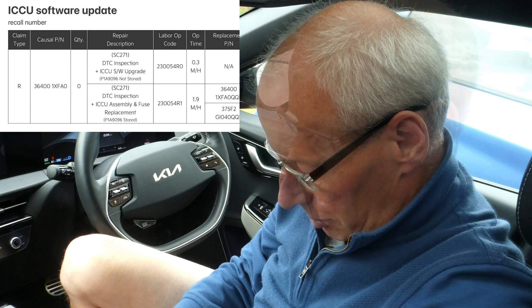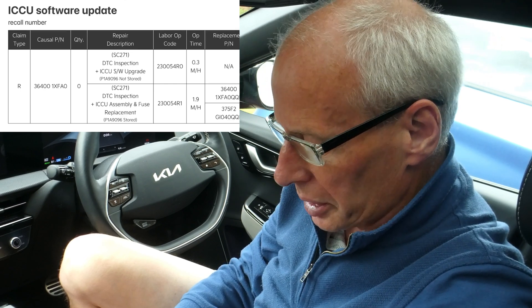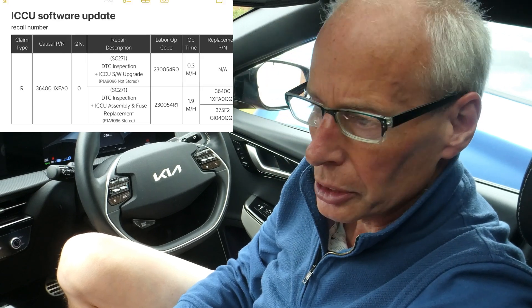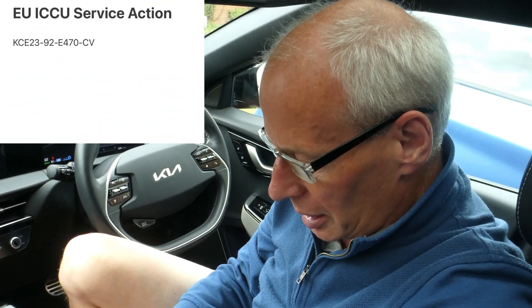I contacted my dealer yesterday and they still knew nothing about it. So I wondered if it's like the battery conditioning update and it's in the technician system and not the service test system. If it's a recall update we normally get a number like 230054, which ties up with the labour operation code from the USTSB. And I found that all those tie up with the European recall numbers. But it's a KCE23 number, so it's slightly different.